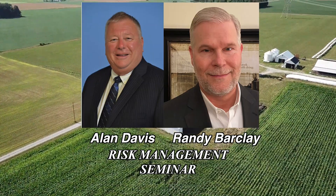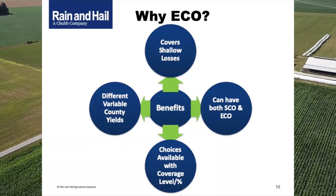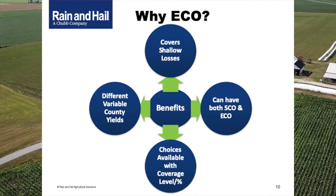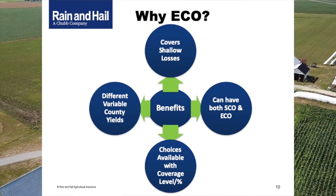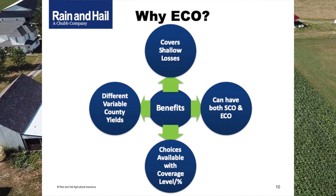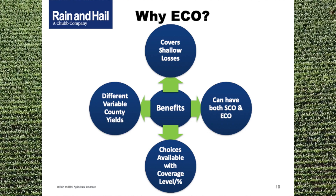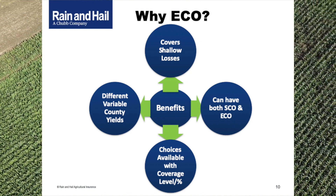Why buy ECO? While area-based, you're effectively adding more coverage to your existing policy, offering protection for shallower losses. There are benefits to layering an area-based or macro-level program with individual protection. They typically complement one another, providing coverage for shallow losses. Those who tend to outproduce county yields tend to benefit more by programs like this — where they consistently have high yields and aren't as well covered by shallow losses such as smaller price declines, they especially may benefit.